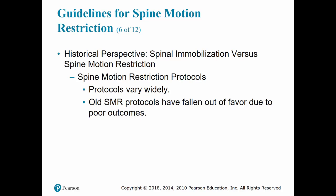SMR techniques vary widely depending on your protocol and may include application of a soft C-collar and securing the patient to the stretcher.